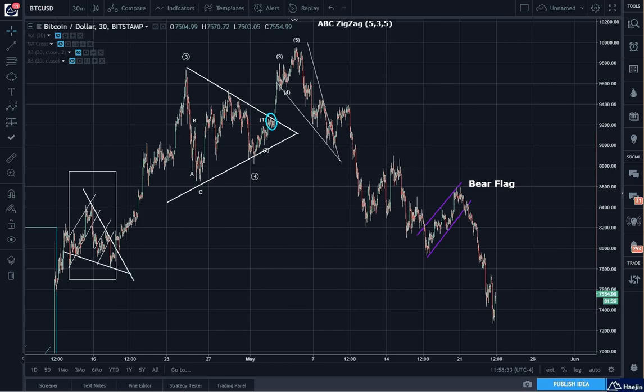Good morning, good afternoon, good evening, depending on where you are in this world. This is Hedging D with a morning update for Bitcoin. A little bit late today — it's been a busy day. Timing doesn't matter on the updates; it's just a matter of the analysis.